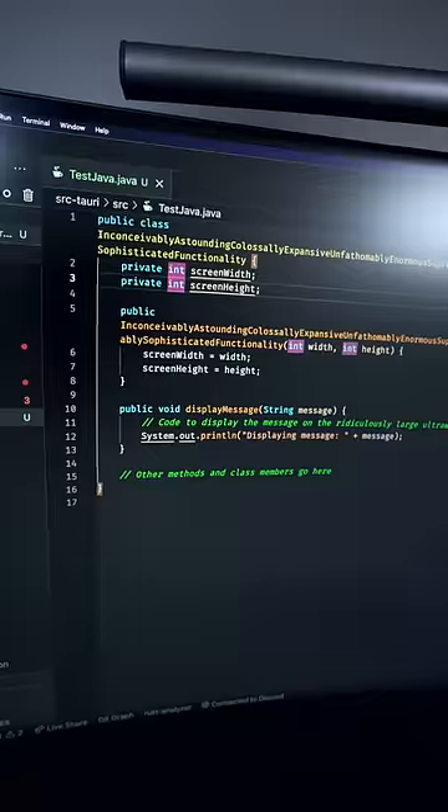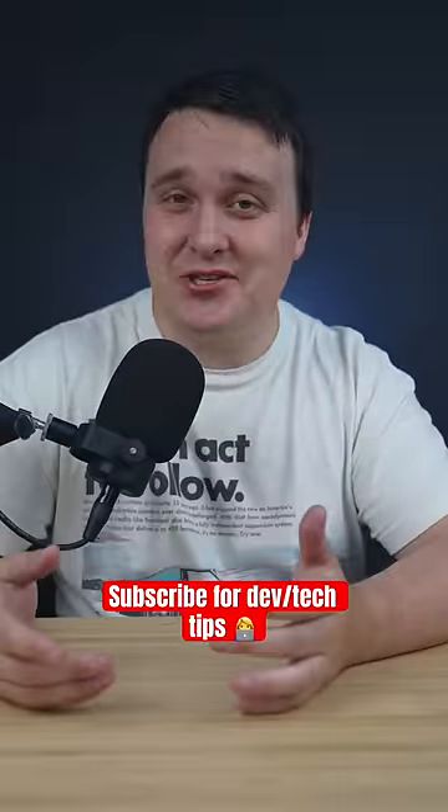To fit your Java classes all on one screen, you need a very large monitor. And the ultra wide is kind of like two in one.